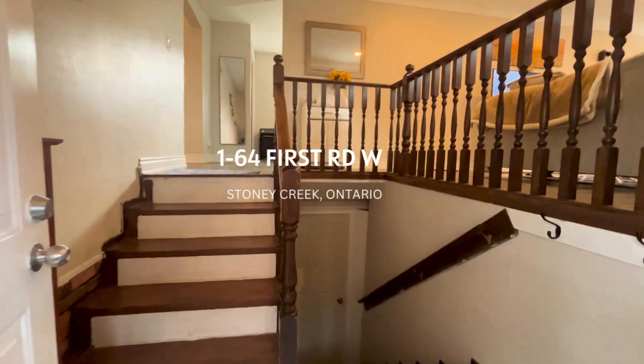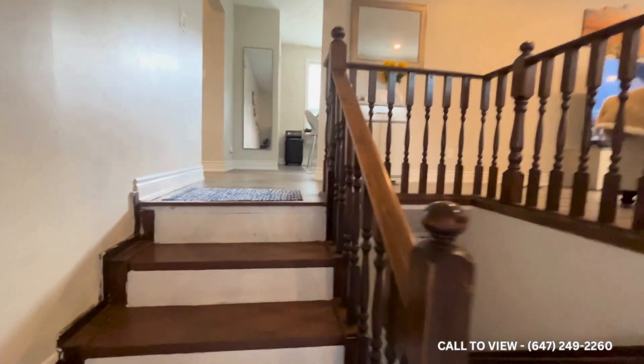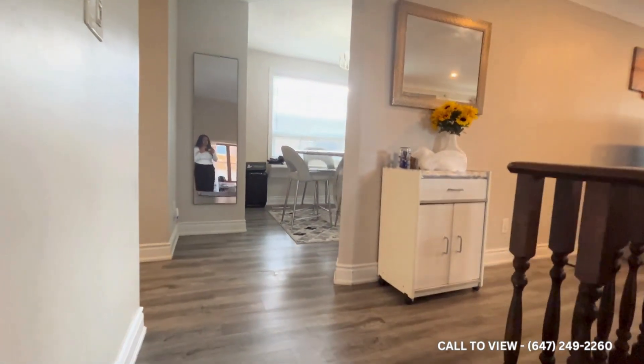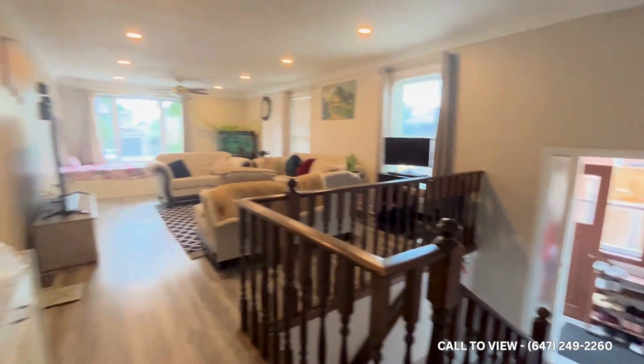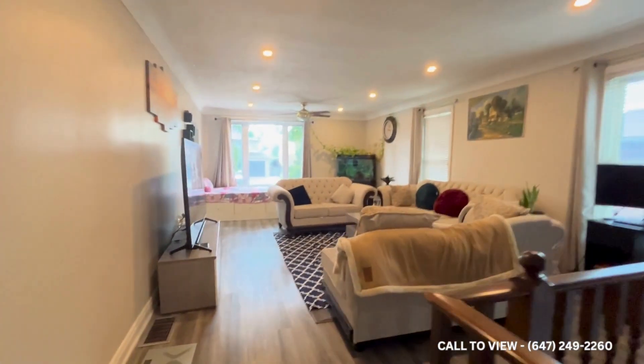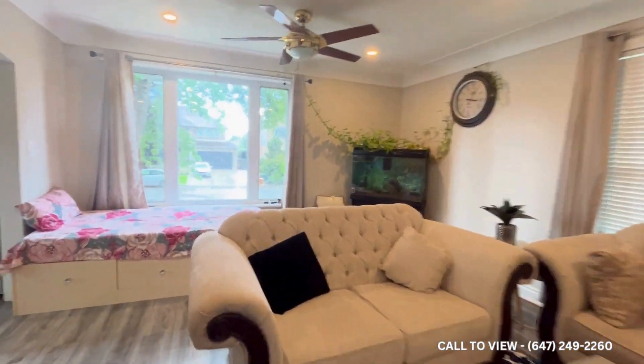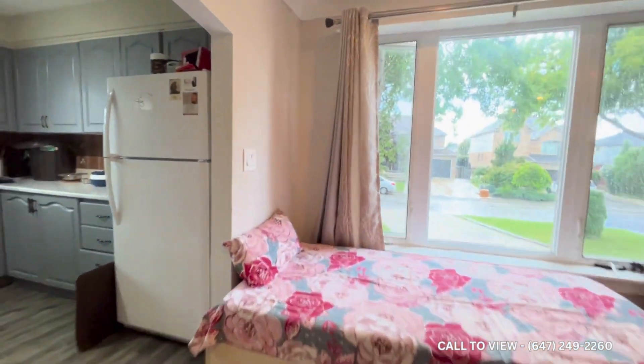Welcome to 64 First Road West, Hamilton. It's a very beautiful detached house — three bedrooms and one full bathroom. Here is the entrance as we can see, and here is the living area. The living area is huge with lots of windows and lots of natural light throughout the whole house.